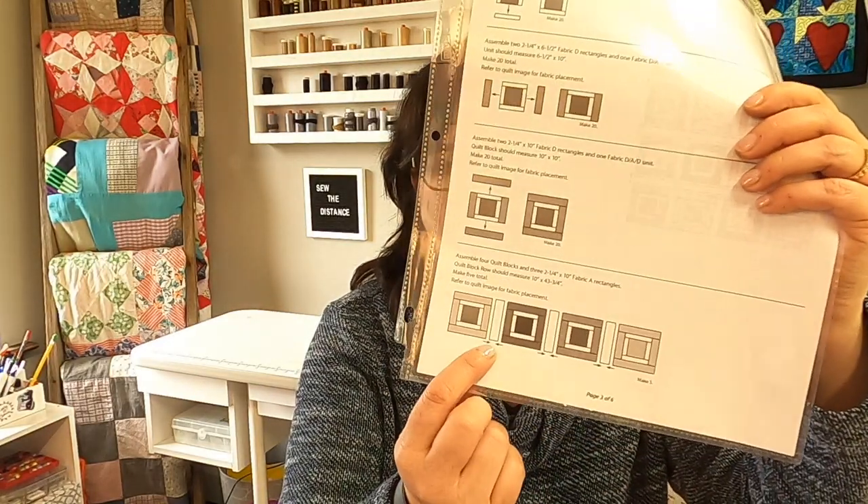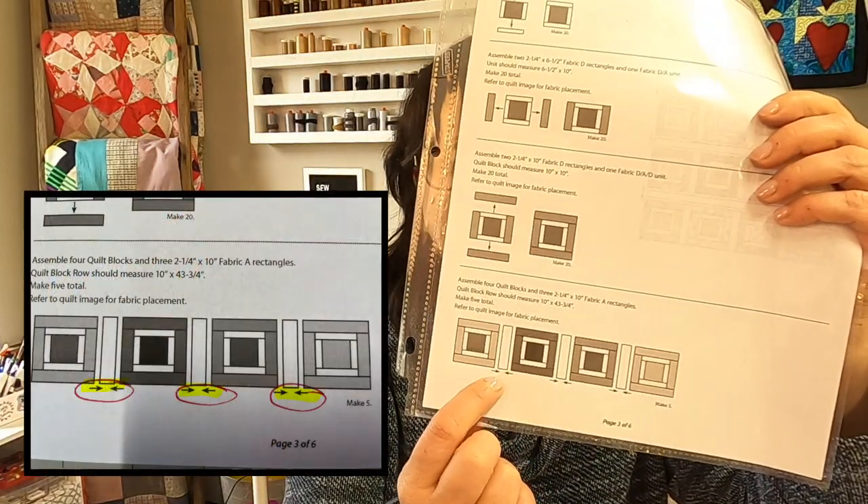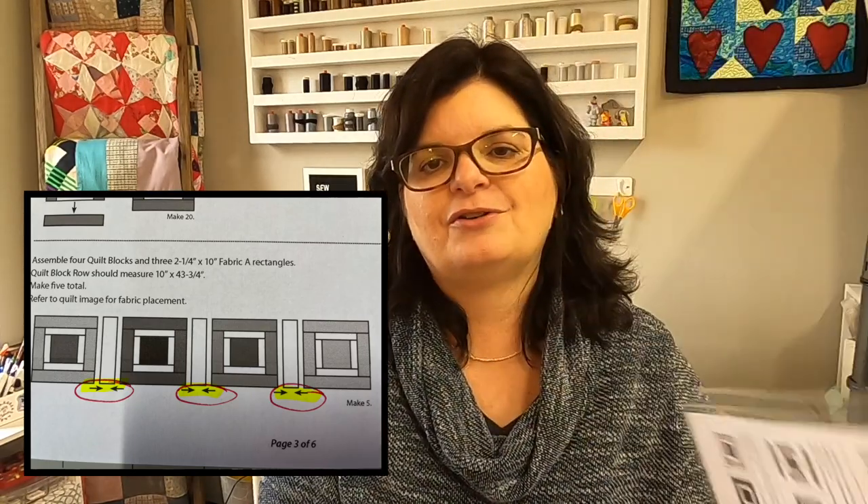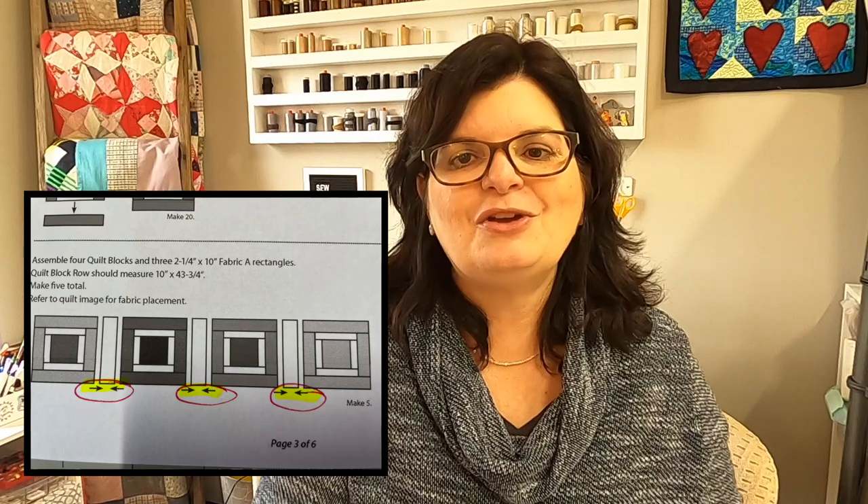The last thing I want to mention about patterns is something I learned maybe five or six years ago — but I had been quilting for about 15 years before I knew this. On patterns there are these little arrows. These little arrows tell you how to press the pieces. You may have known that all along — I did not — so I think it's worth mentioning. I'll put an inset picture so you can see them. I hope these tips helped you and I hope looking through my stuff helped you as well.